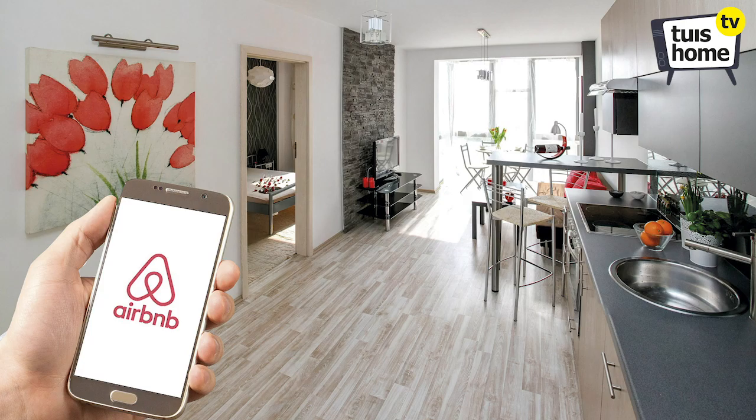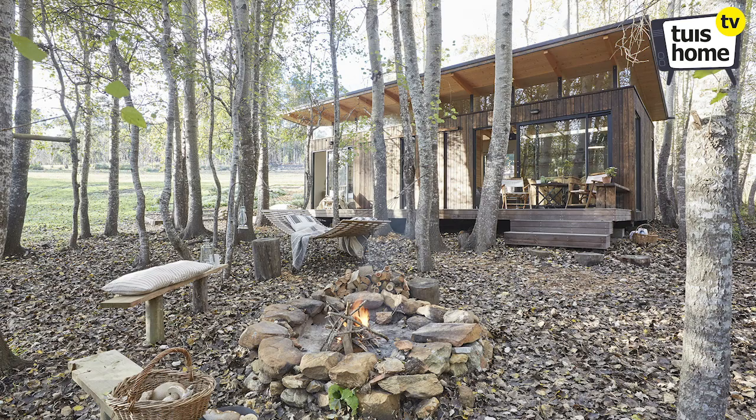Home sharing is a global trend and on the Airbnb platform alone more than 6 million homes are listed in 191 countries and 81,000 cities across the globe. When listing your property, first impressions count, so we asked professional interiors photographer Stefanie van Eck to share her top 10 tips when it comes to taking pictures of your property, because good pictures will most likely lead to a booking — and a booking means money in your pocket.